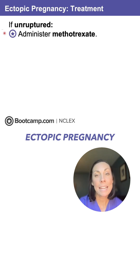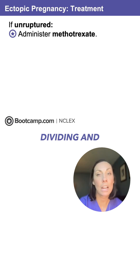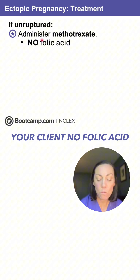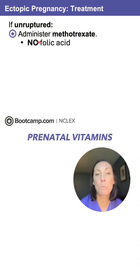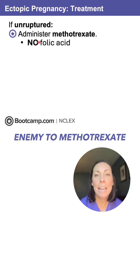In an unruptured ectopic pregnancy, you're going to administer methotrexate. Methotrexate is going to attack those fast-dividing and growing cells — and that's what that embryo is. But you need to tell your client: no folic acid. We need to stop those prenatal vitamins because they have folic acid in them. Folic acid is an enemy to methotrexate — they work against each other and it will cancel out.